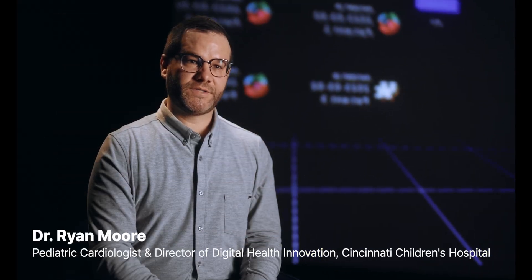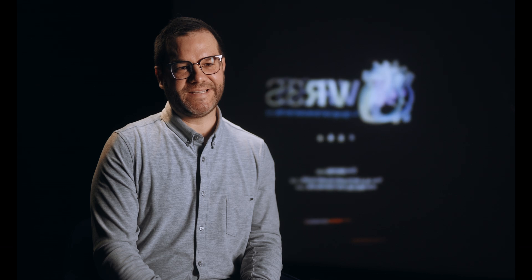I'm a pediatric cardiologist at Cincinnati Children's and I also am the director of digital health innovation. We essentially have a gaming and art studio, kind of a Pixar studio within the hospital. They work together to create not only hands-on experiences but also content that we use for our patients and families to be able to better understand their condition.